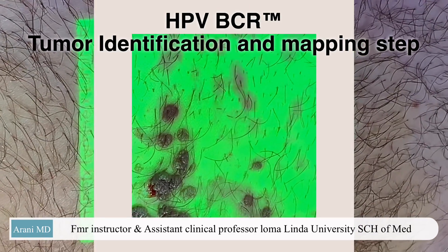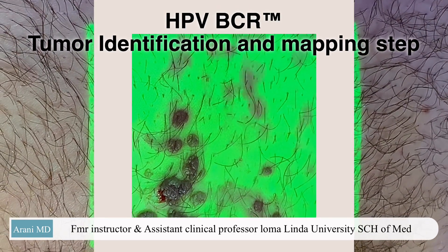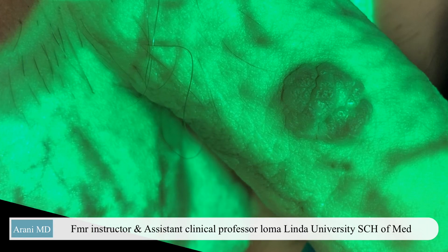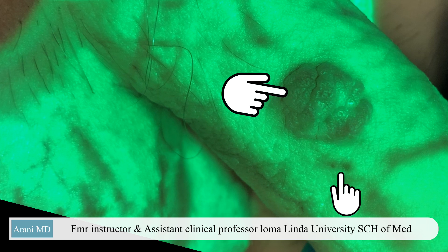Hi, I am Dasha Arani. In this video, I will demonstrate one of the methods that we use in HPV-PCR to locate HPV-related growth. We introduced this technology for the very first time in our center as a pioneer to identify, locate, and map genital warts even with less visibility.